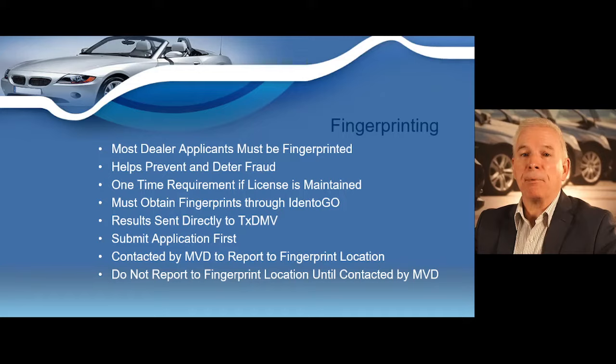You do not have to get fingerprints every time you renew your license — the fingerprint requirement is a one-time requirement if an active license is maintained. However, if you fail to submit a timely renewal or if you ever allow your license to be closed, you will be required to submit a new set of fingerprints when you apply for your subsequent license.